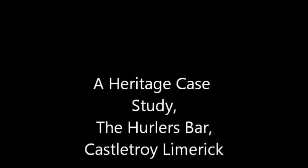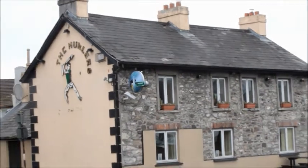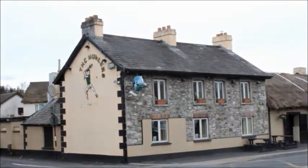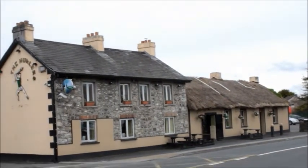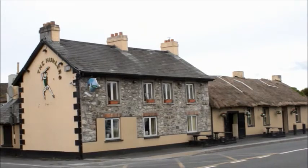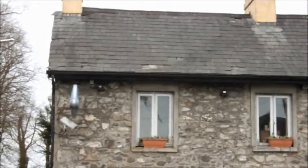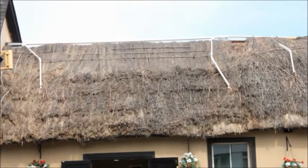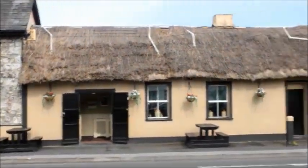The Hurdler's Bar, Castle Troy, Limerick. Anyone who knows the area of Castle Troy knows the Hurdler's Bar — it's almost an institution. It is a very distinctive look and is easily recognizable with its two sides. On one side we see a two-story building with exposed stone masonry and a slate roof, and on the other side we see a small single-story building with a thatched roof.